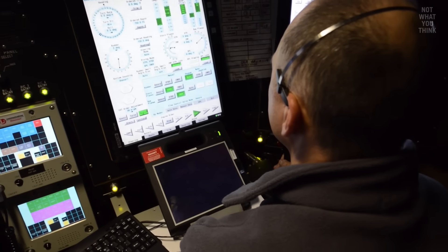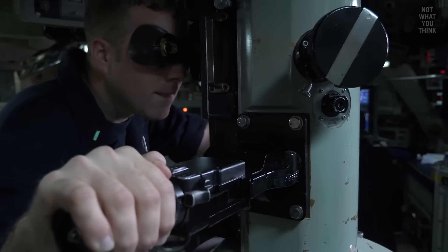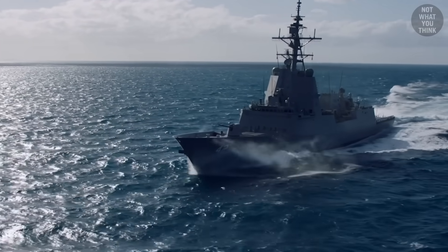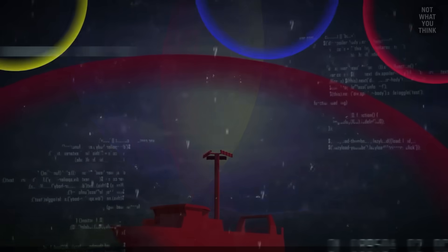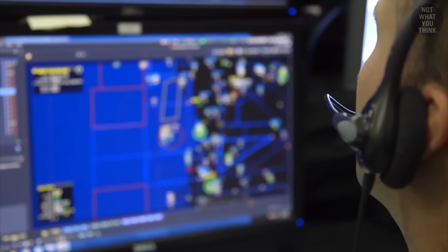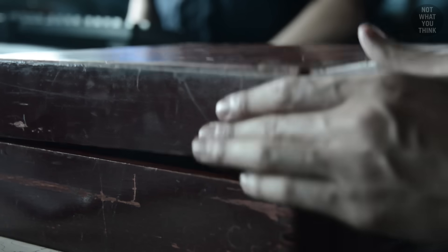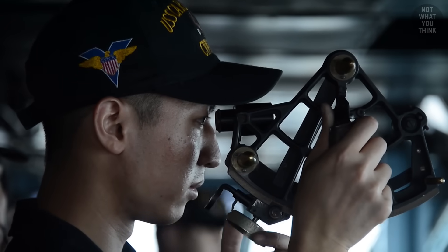To calibrate it, a GPS signal is required, which a submarine can only acquire by surfacing to a shallow periscope depth. In contrast, for surface ships, INS is currently more of a backup system, which is a gap. Considering that GPS will likely be the first system an adversary attempts to disrupt during a war, Navy sailors should really learn celestial navigation and practice it regularly. Sextants and maps may be old-school, but it's better to know it and not need it, than to need it and not know it.